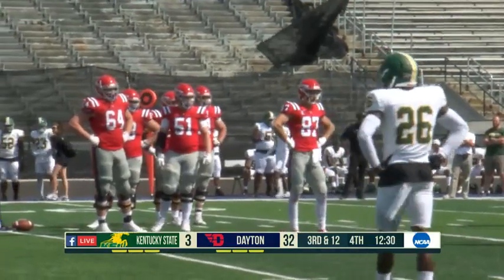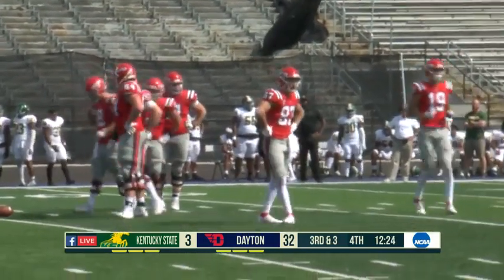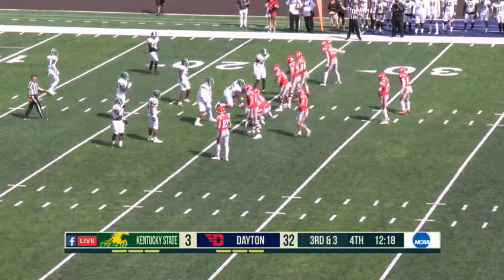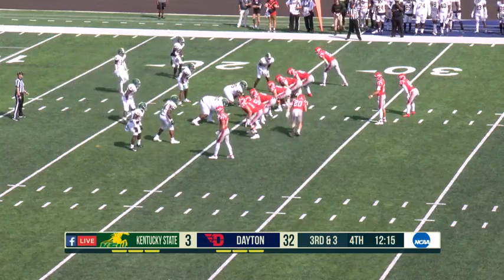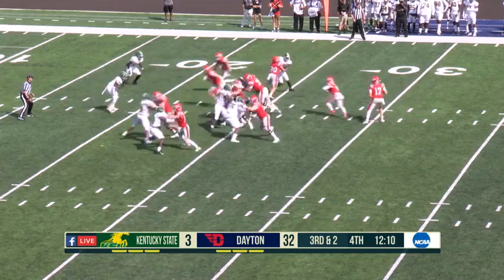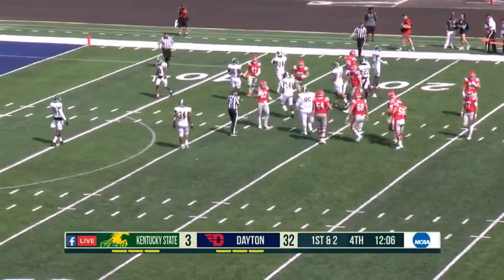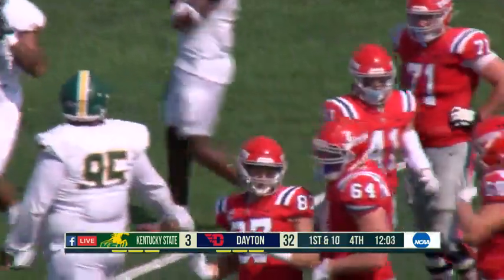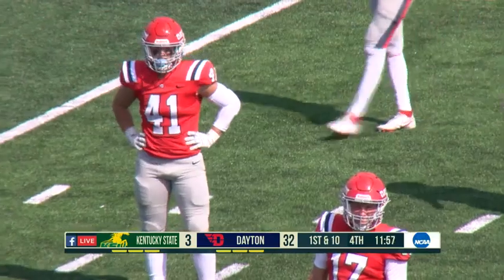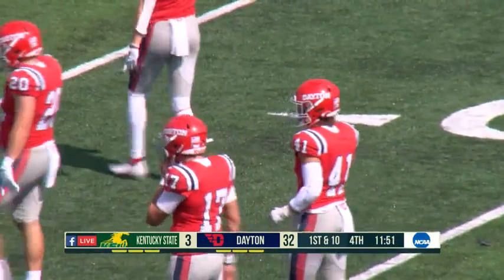Ten-yard run for Stilski on second and 12 makes it third and two. They're bringing Beam in motion — that's the guy they usually run behind. And that's where they go. Stilski with a massive hole, uses that block perfectly for a first down to the 15-yard line. Nice job bringing Beam across in motion and having him kick out the end of line. Connor Clyde, the right tackle for the Flyers, is able to seal off his guy. Stilski makes a nice read, picks up a big first down. That was Trevon Pope again on the tackle.